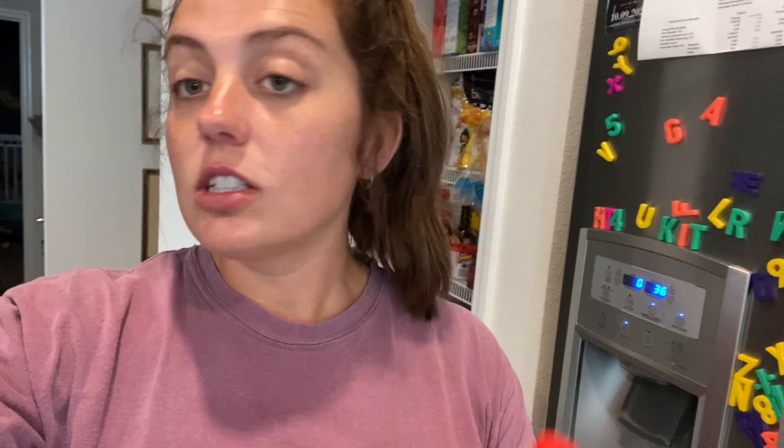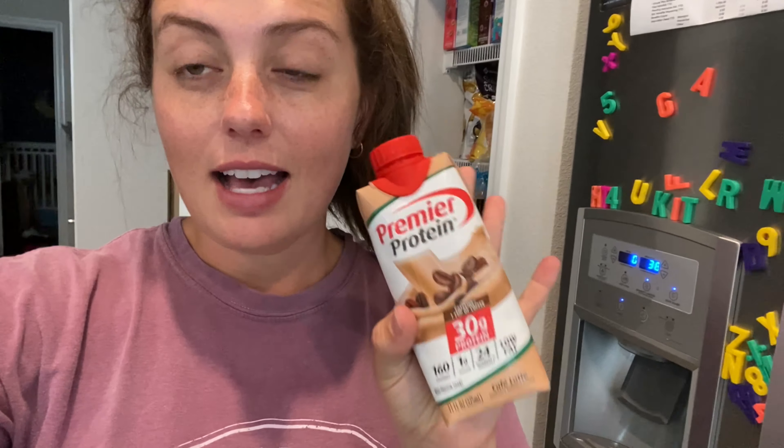Now that we are home I'm hungry again, so I'm going to have the rest of my Premier Protein that I started this morning but didn't get to finish. It's the Premier Protein Cafe Latte — we got it from Sam's Club.